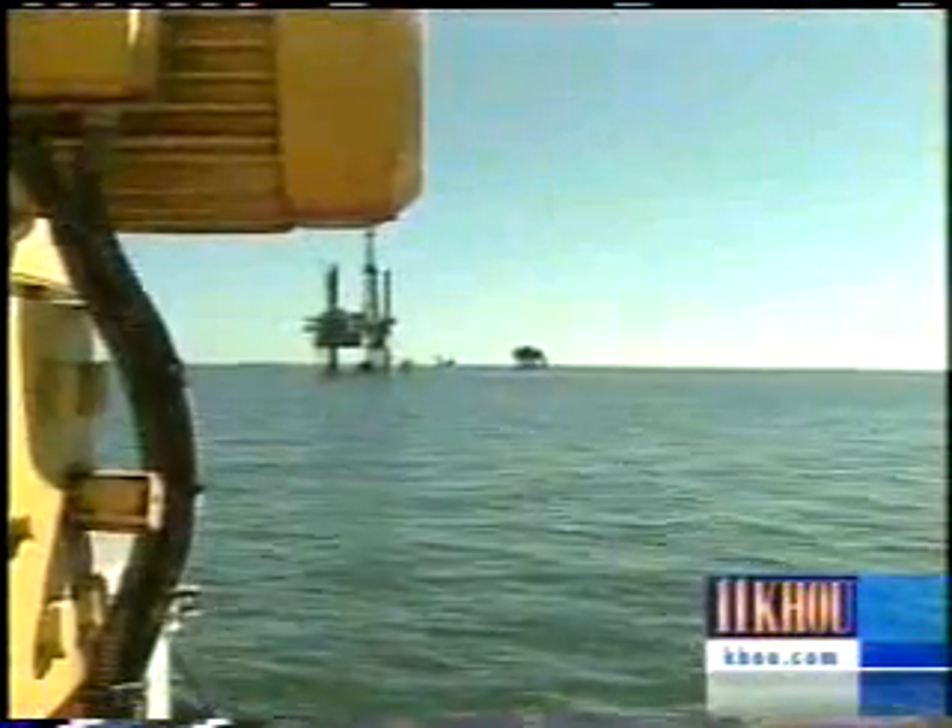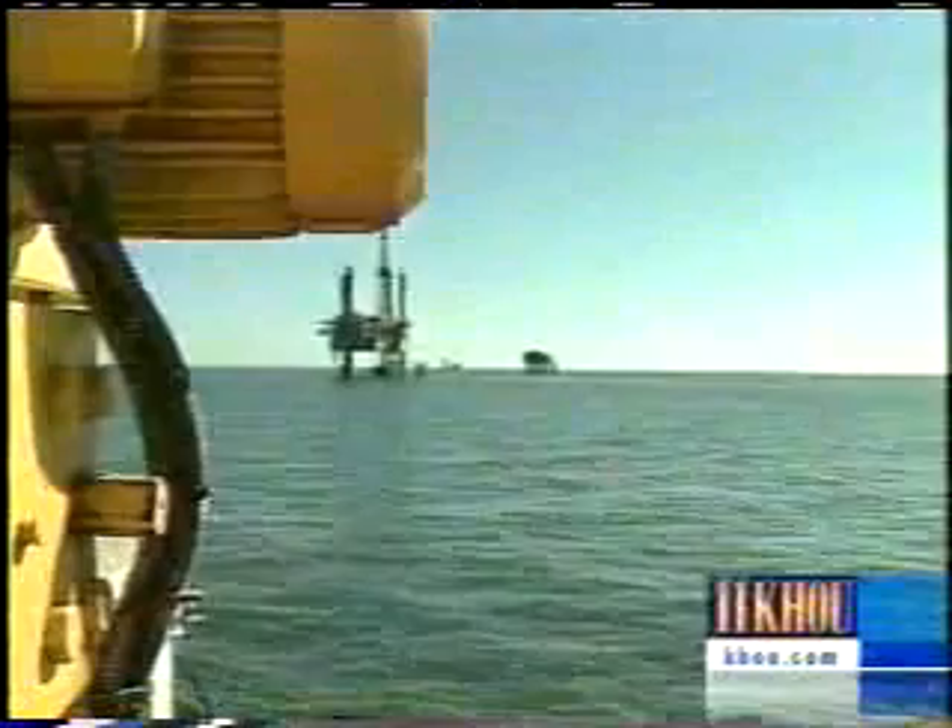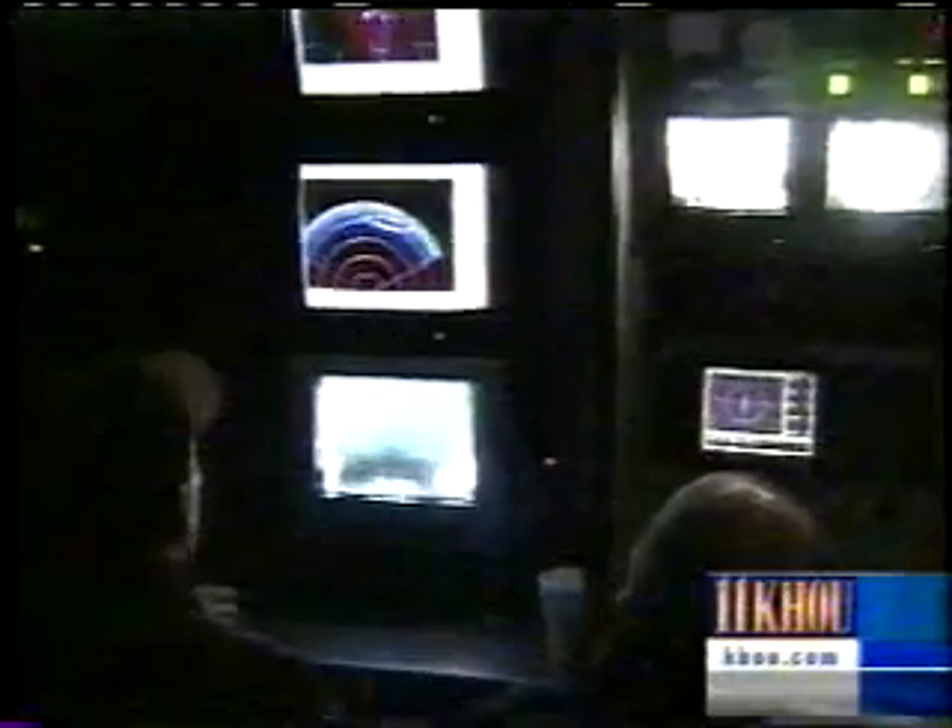This site was found by an oil company that was using sonar to survey the bottom of the Gulf, but the shipwreck has never been seen by human eyes — until now.